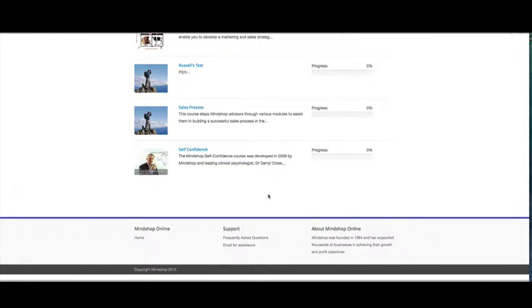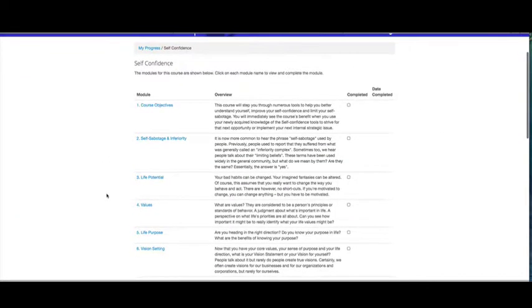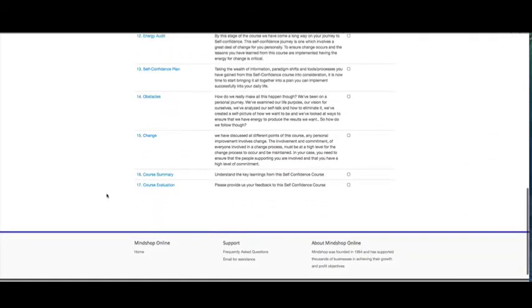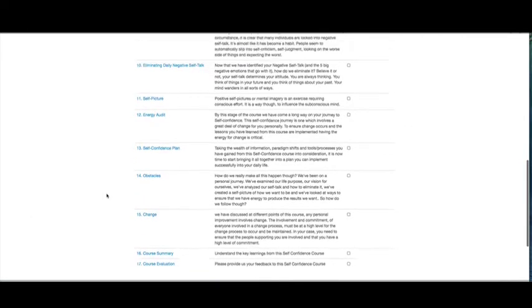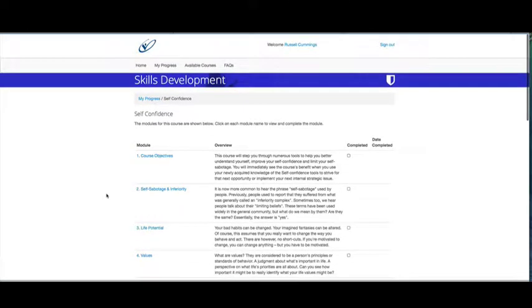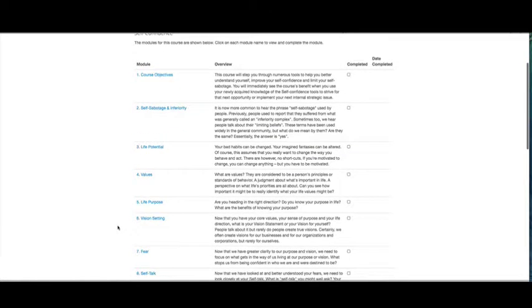Here we are back in the MindShop Online website. I'll take you through and have a look at the self-confidence course put together by Dr. Darrell Cross. All the courses are structured in a similar way — there's a series of modules. In Darrell's course there are 17 modules, including a summary and the course evaluation. This page shows you what's in each module and tells you whether you've completed it or not. You don't have to do the modules in order, although it probably makes sense to do so, as each course has a logical structure built into it.